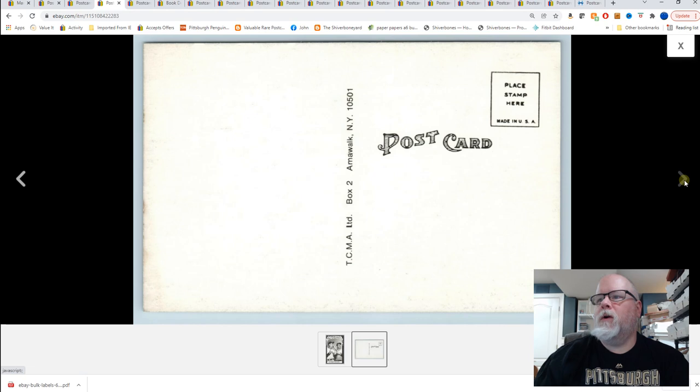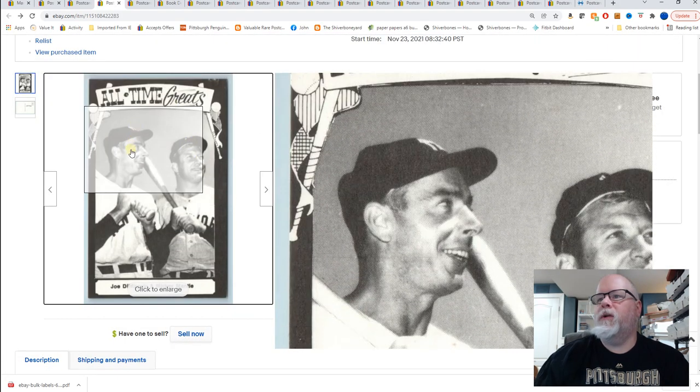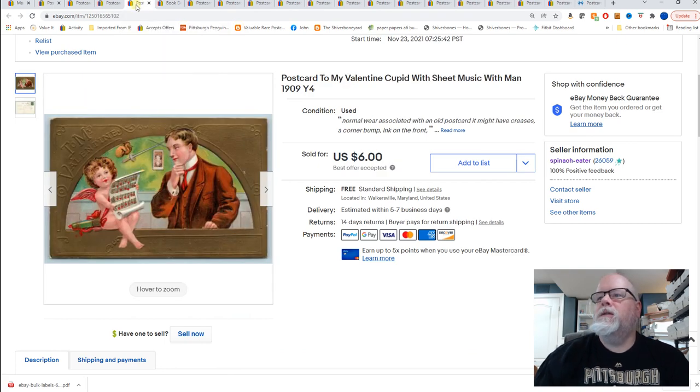Next, baseball all-time greats — Joe DiMaggio and Mickey Mantle. Like I said, sometimes card collectors will get these and if they're in good enough condition have them graded. This one would not grade very well I don't think, but $9.99 for that one.